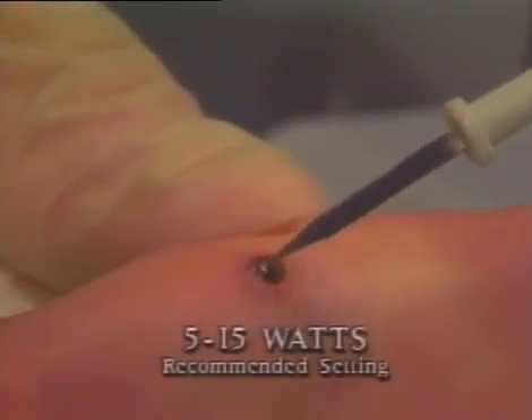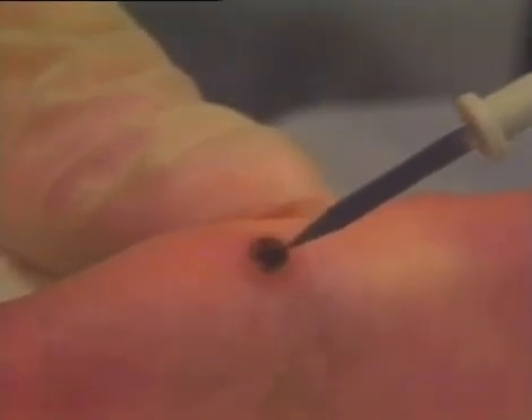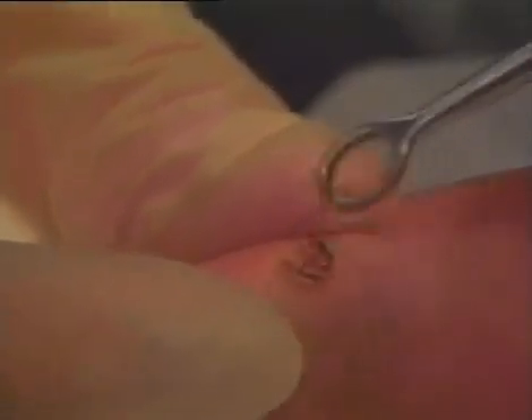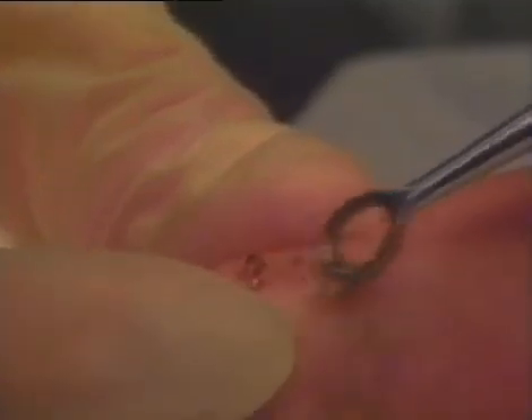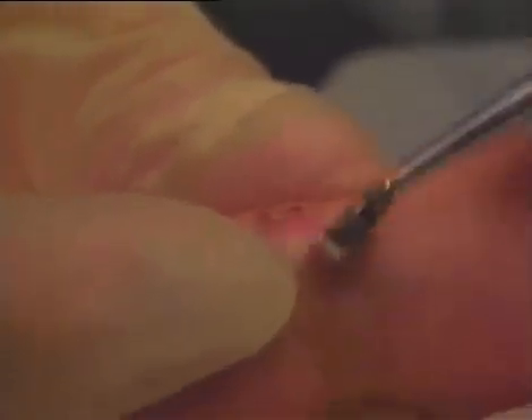The treatment of viral warts is similar to treatment of seborrheic keratosis. However, warts tend to penetrate more deeply into the dermis and may require a slightly deeper electrodesiccation and curettage. One must be cautious about curettaging too deep into the dermis because of the closely associated underlying nerves and blood vessels.